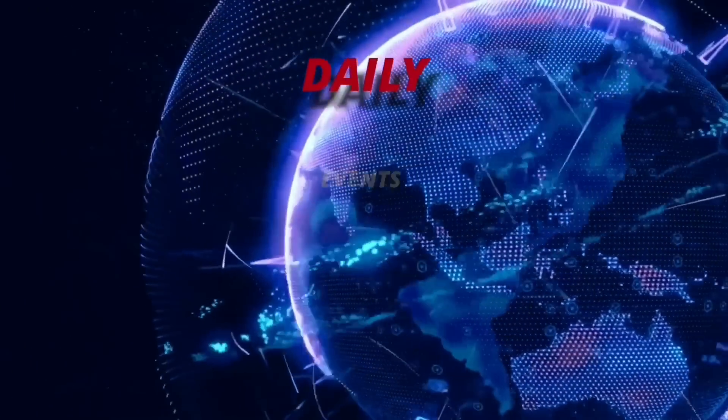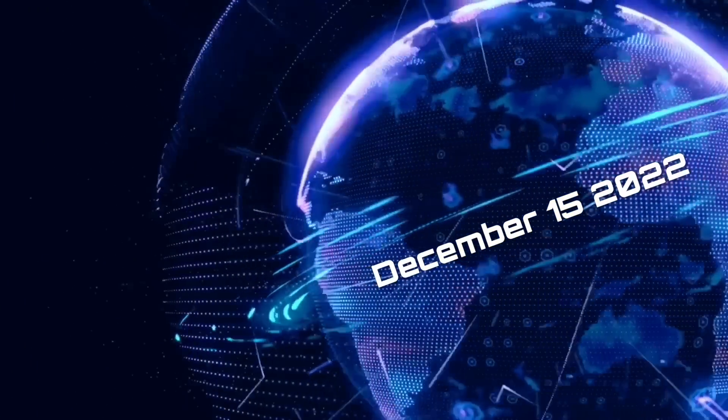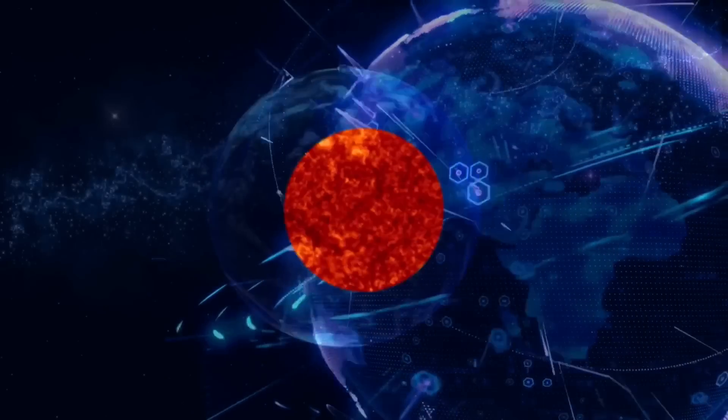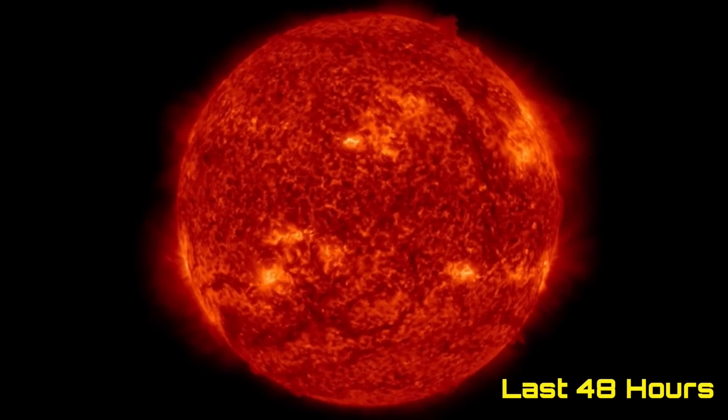Hello friends and family from around. This is Mike with Daily Events Worldwide and we are on December 15, 2022. Welcome to another surviving day on the planet and welcome to the Daily Do, giving you your space weather update, as well as earthquakes, volcanoes, and world weather.